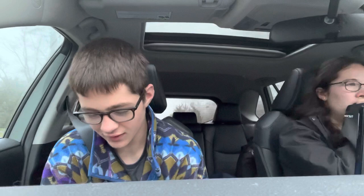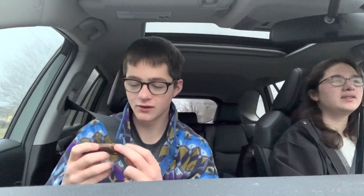Oh my god — it says ET on it! I would love to store this at my house. It's inverted — like backwards ET. But I also broke it in half — did a terrible job breaking it. Do you want some? Yeah. It's not like pieces, it's a bar.